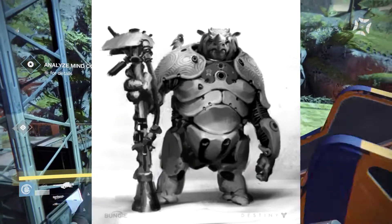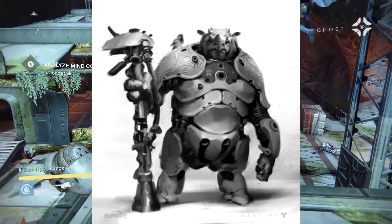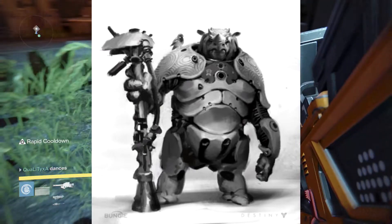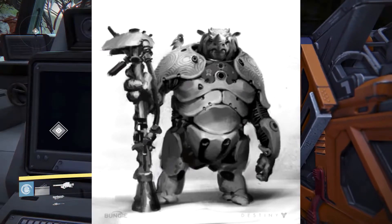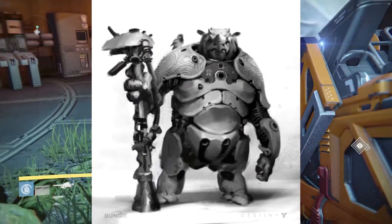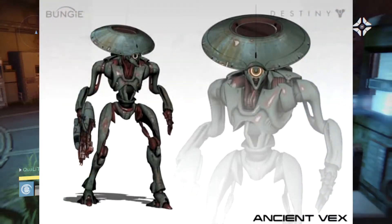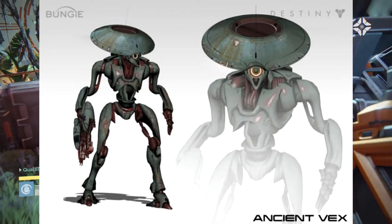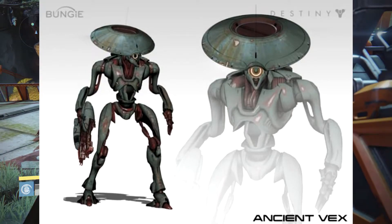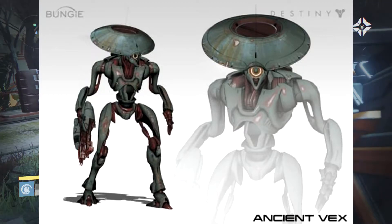You've also got pictures of the old Cabal, which actually look like big rhinos that are completely armored up. It looks absolutely ridiculous, but imagine facing that — it looks absolutely awesome. You've also got things such as the ancient Vex, and it looks like they've got something like a spaceship on their head instead of what they have now, and they actually look a lot taller for some reason.